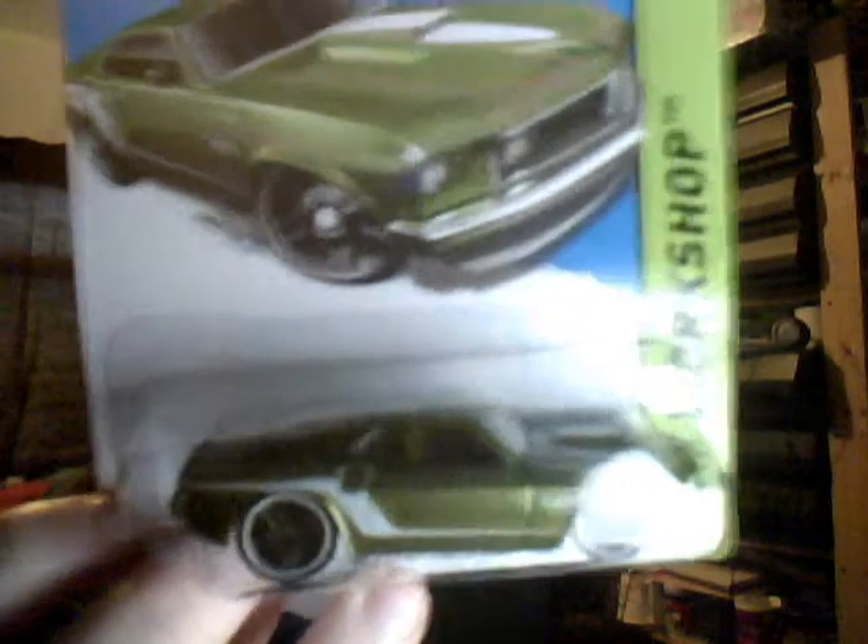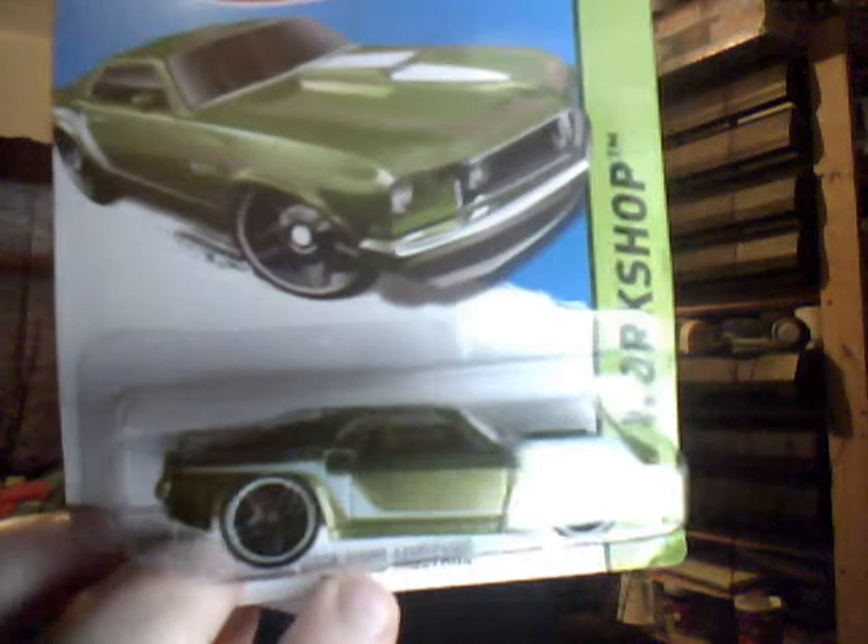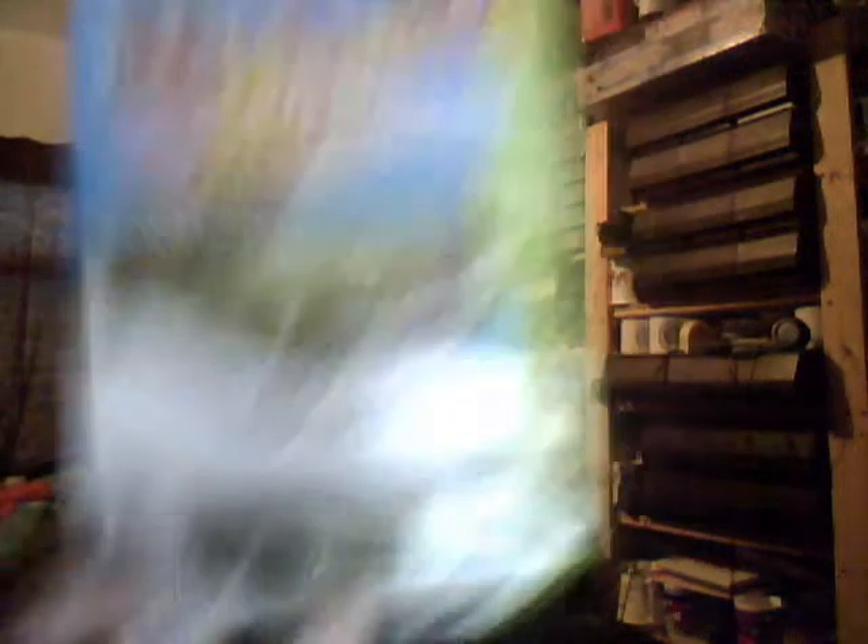69 Ford Mustang — got this on short card. Very beautiful, very old, very nice green colour. Beautiful minty spectral flame green with some white pin striping on. Be nice if that was a super.